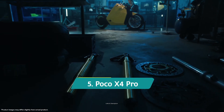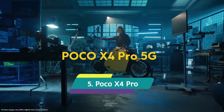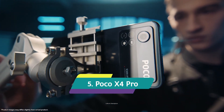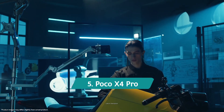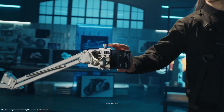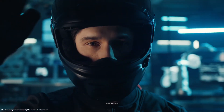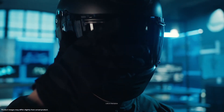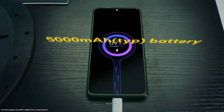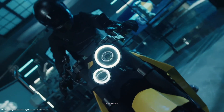POCO X4 Pro. The POCO X4 Pro comes with an IP53 rating, which means the device is dust resistant and splash resistant. For a smartphone under 20,000 rupees, the IP53 rating is decent. It comes with a Snapdragon 695 chipset, which is a very powerful one, paired with 8GB of RAM and 128GB of internal storage, which is more than efficient for your day-to-day performance.